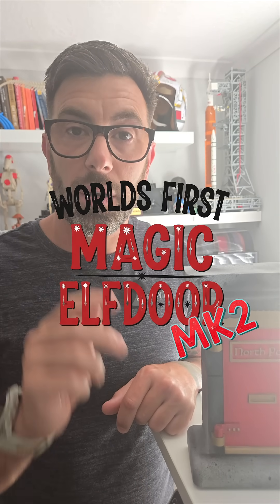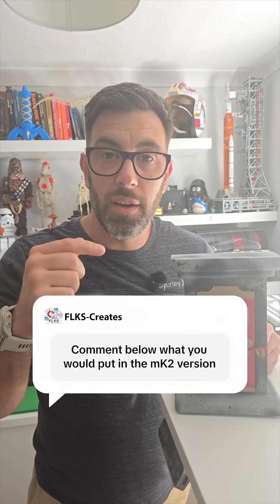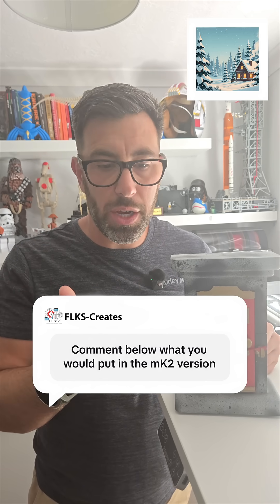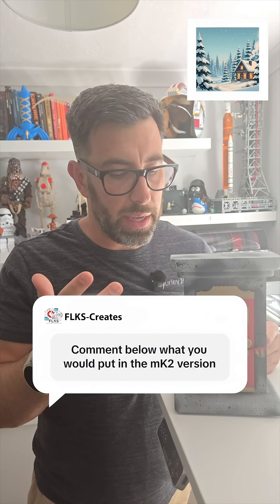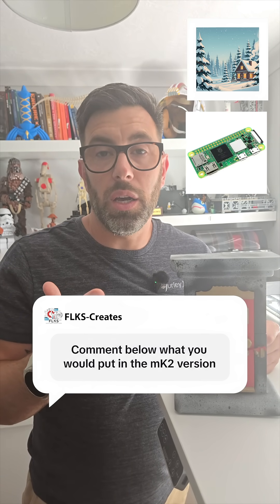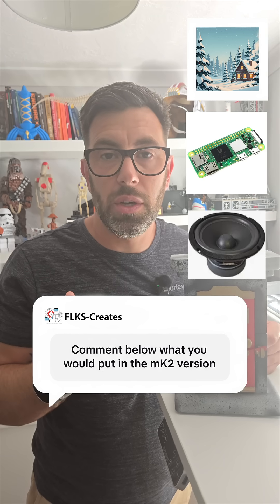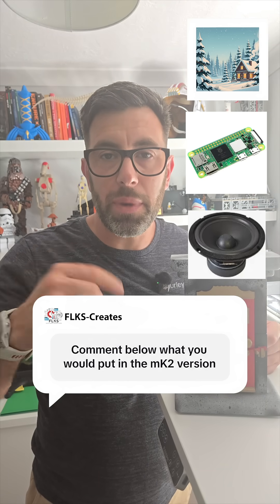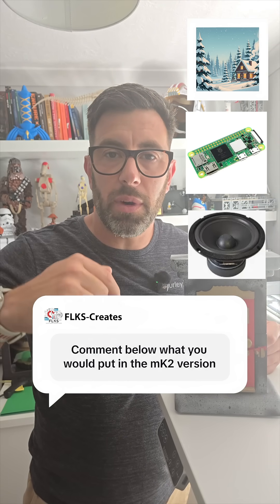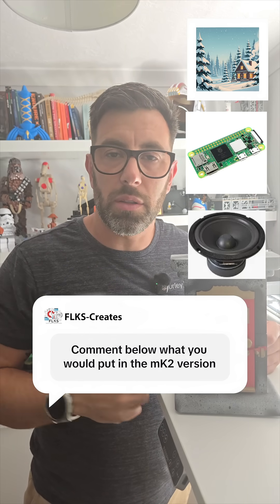Now I'm thinking bigger. It's time for the elf door Mark II. Here's the best part — I want to know from you guys in the comments below what you think I should do with the Mark II. Maybe it's new animations, different animations, maybe it's new components. I'm thinking of slimming down using smaller components, a higher resolution screen. I definitely want to add sound to the interaction, but let me know below.